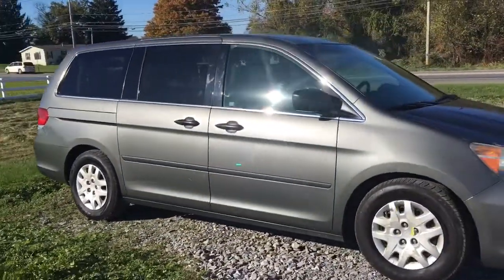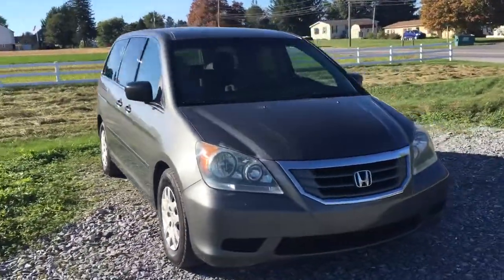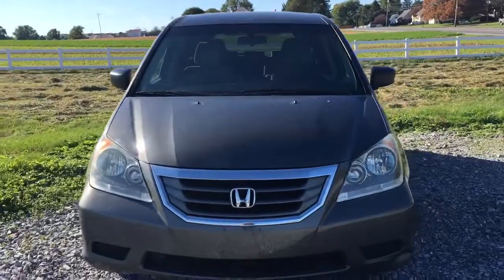And Honda — well, what can I say about Honda? Honda's great. The van's very comfortable, drives very smoothly.